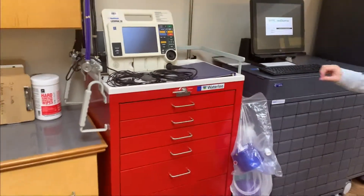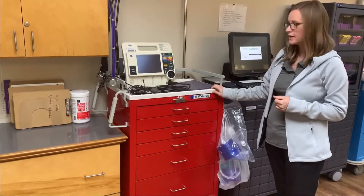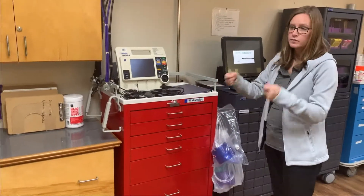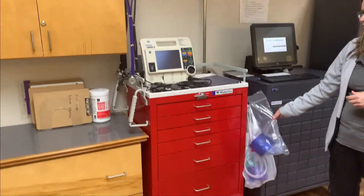This is the crash cart. Hopefully you do need to resuscitate them. This entire cart can be rolled to the room. Ambu bags, if you just need an Ambu bag, are located on the side of it.